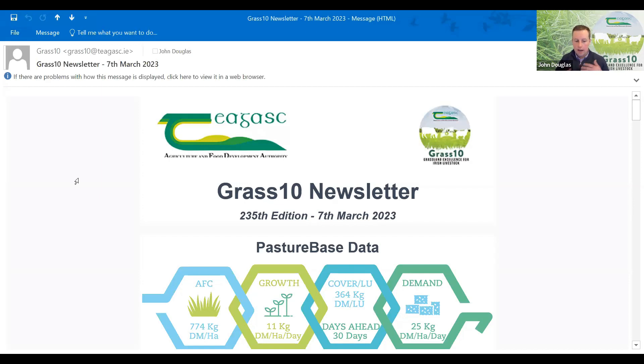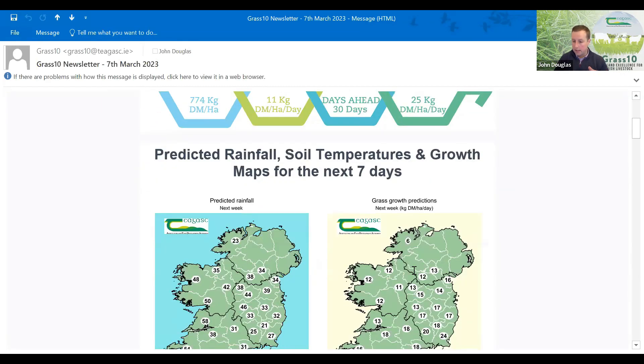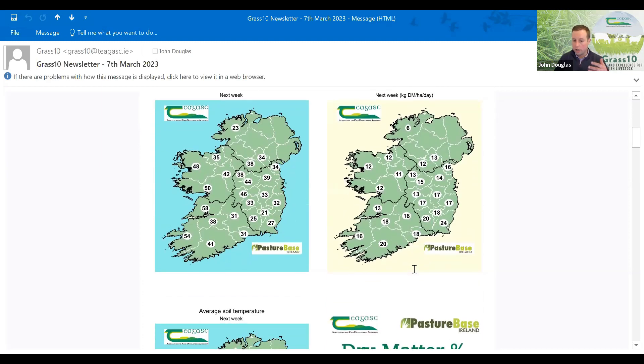Similar to last week, average farm cover is coming in around 774. On average, growth is 11. We have a good bit of grass there, but demand is high, so there is a deficit between growth and demand. Farm covers will drop, and that's the message we're trying to get out. A lot of farms have been grazed and we really need to focus on average farm cover. Percentage grazed for this week should be around 50% to meet your two-thirds of the farm grazed by Patrick's Day. A lot of farms are getting close to 60% already this week, and opening farm covers were lower than normal, leading to a situation where farms are running tight.